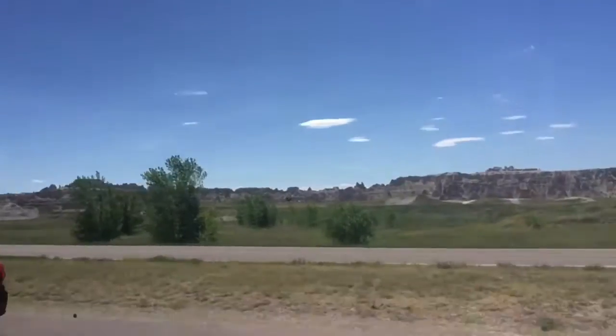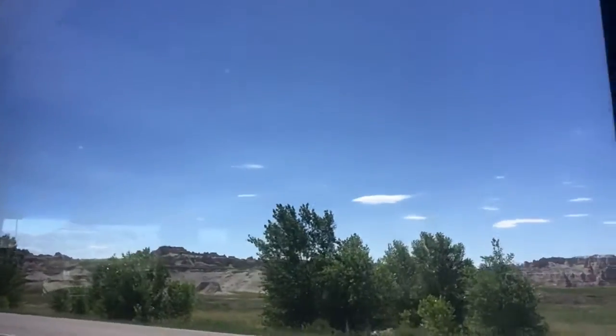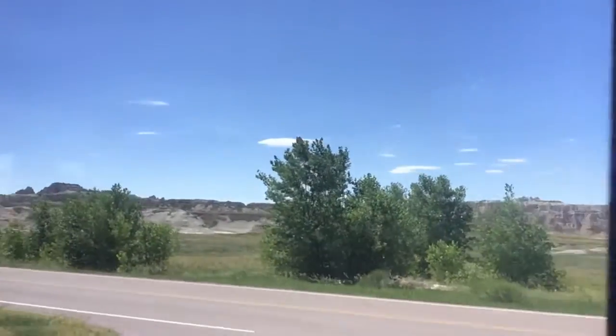Right now we're in the Badlands — this is what it looks like outside. Look at that, isn't it so cool? I think it's super cool. Out this window there's even more. It's just so cool — all of this stuff. Here's Laurel and Troy. These are like cool canyons, you know, all that fun stuff.